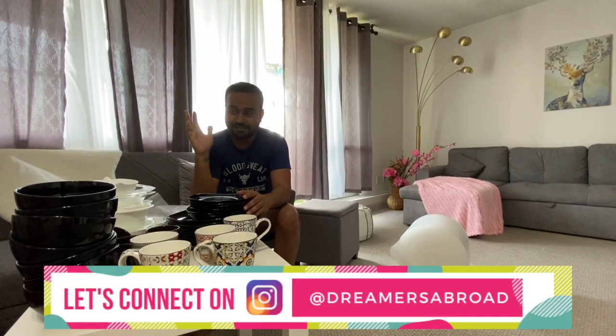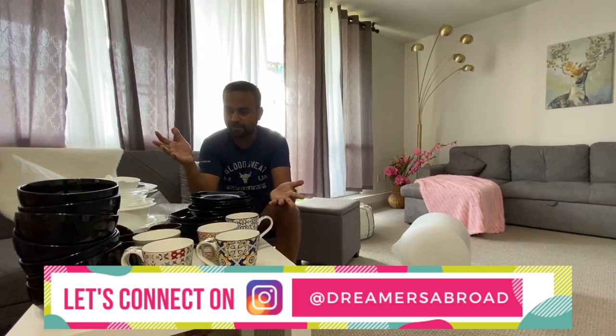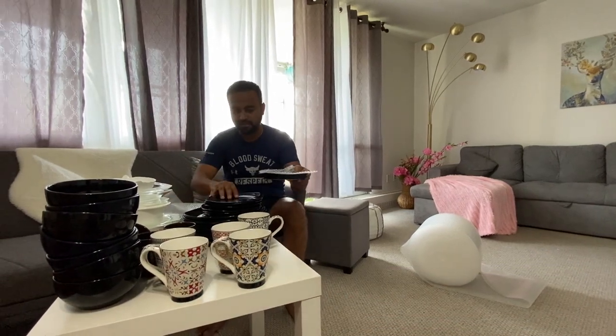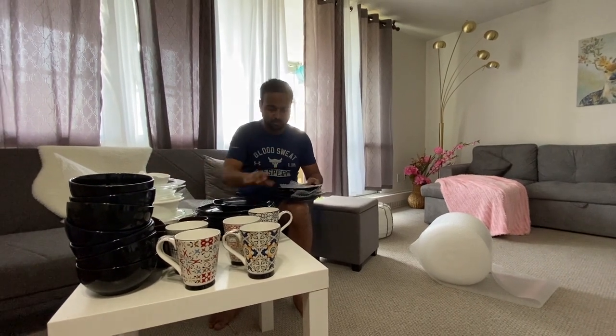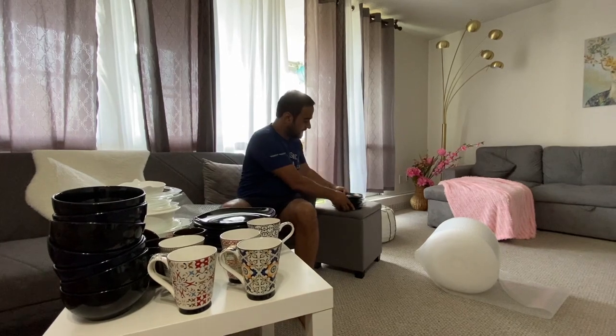Packing the kitchen is probably the toughest part, and these are only half of the dishes we already have. I'm not sure how to pack these ones — maybe like this. I don't know if this is the best way of doing it.